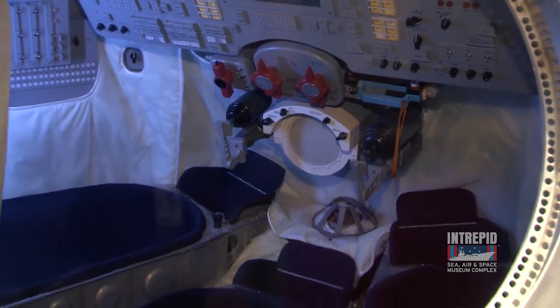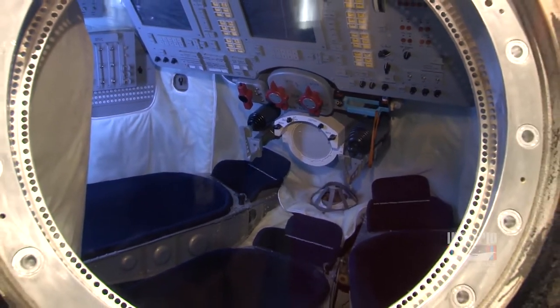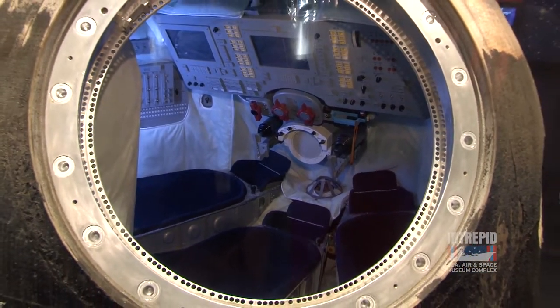There's not a whole lot of room inside of the Soyuz. It was originally designed for just one cosmonaut and was later modified for two and then three space travelers.